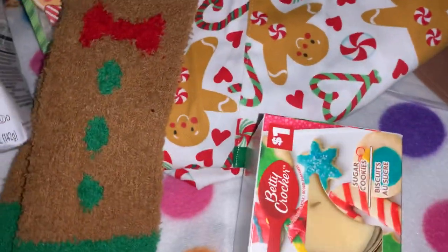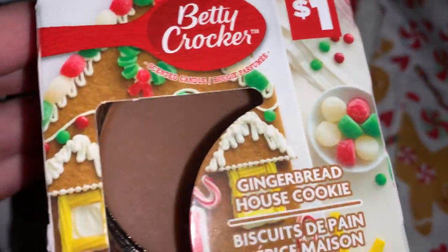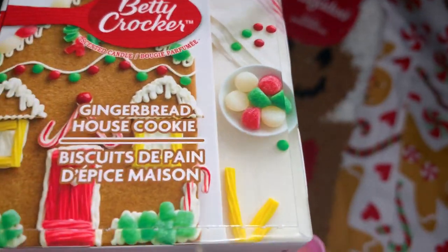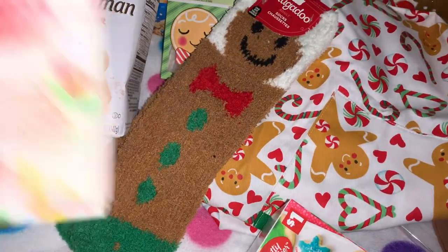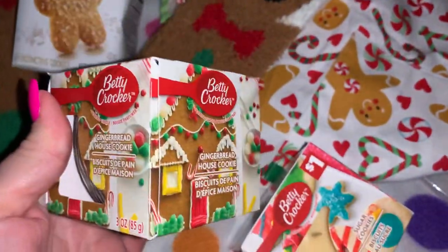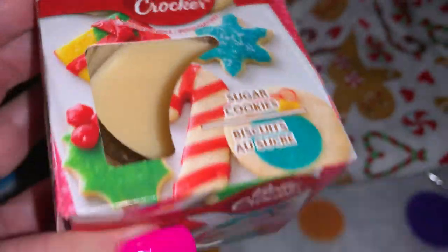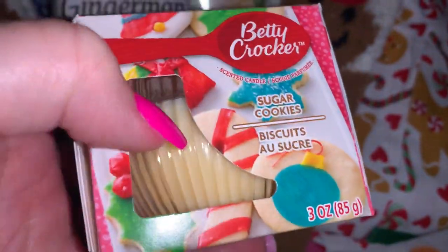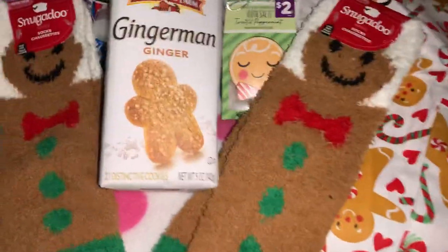From Dollar General I picked up the Betty Crocker gingerbread house cookie candles. I love the packaging — a cute little gingerbread house with icing, little candies, and gumdrops. The candle is in a clear glass jar in a brown gingerbread color and it smells so good — only one dollar. I also got the sugar cookie one, which I love the packaging on as well, with gorgeous cookies and icing. It's clear with a cream colored candle and smells really good too.